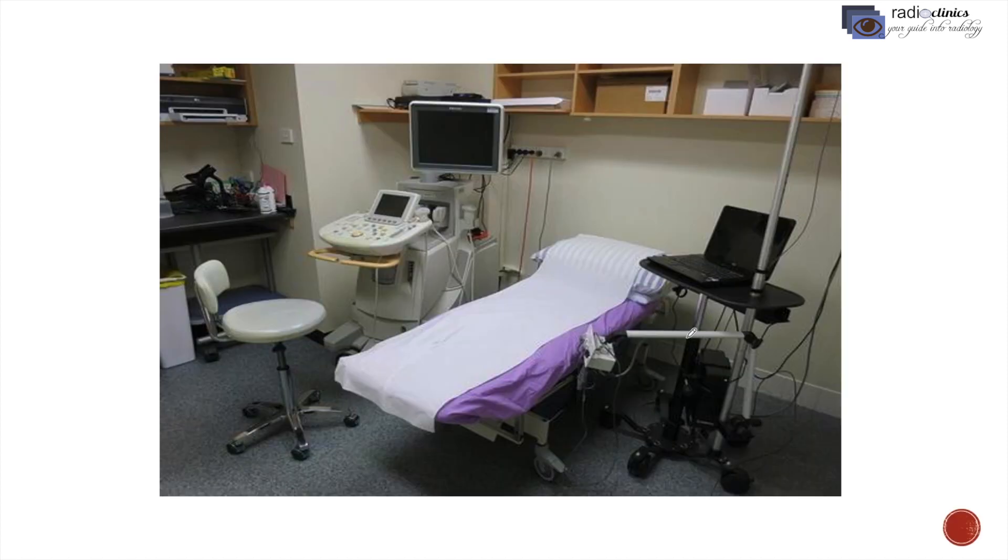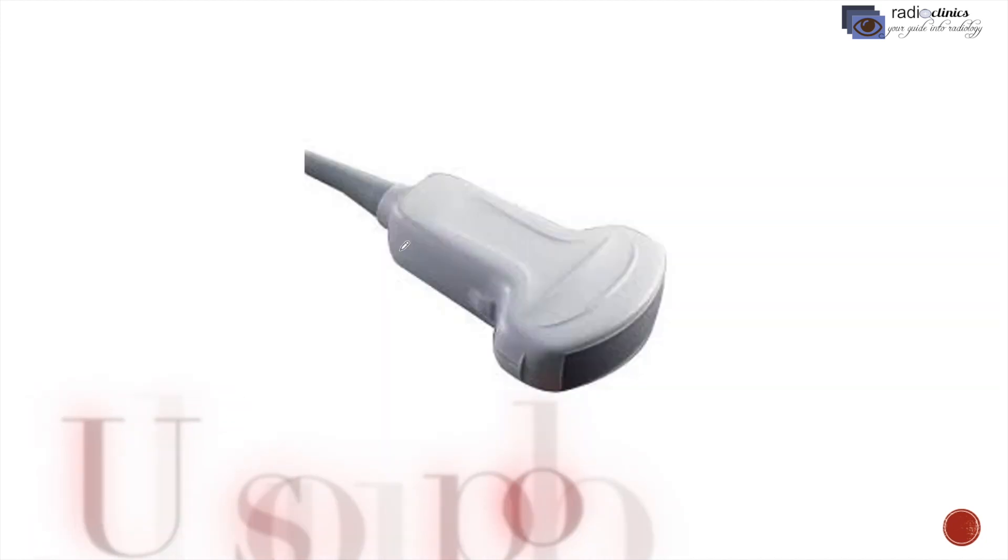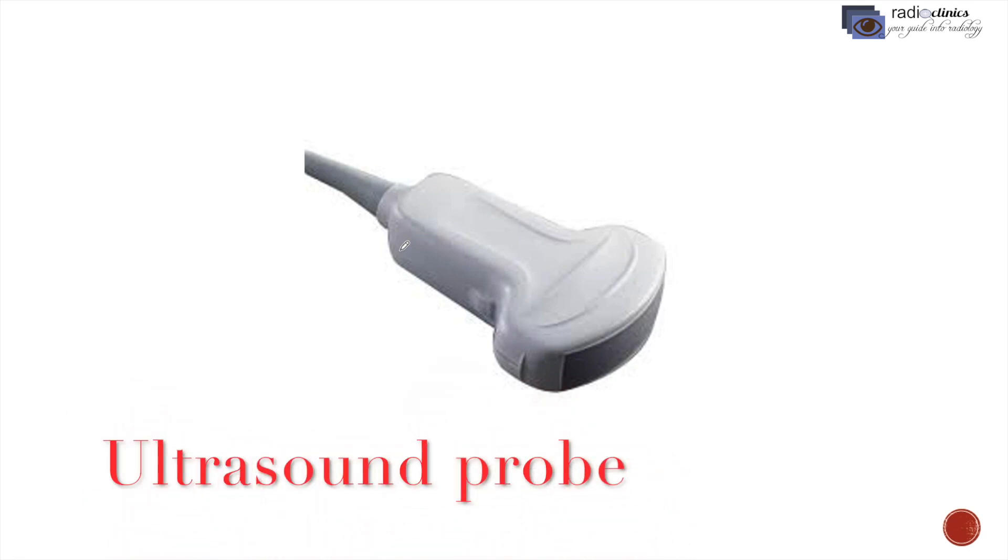This is your typical ultrasound room. There is a bed, a chair, and an ultrasound machine. The bed is for the patient to lie on and the chair is for the radiologist, sonologist, or sonographer to sit. This is the ultrasound probe and it is rolled on your body's surface — this is the main equipment of the ultrasound machine.